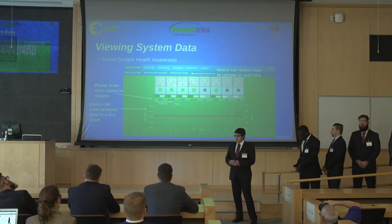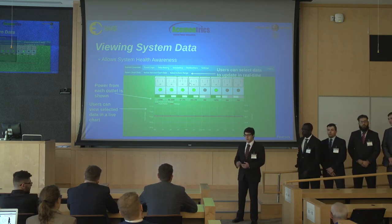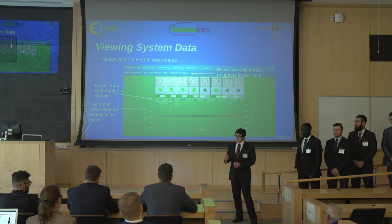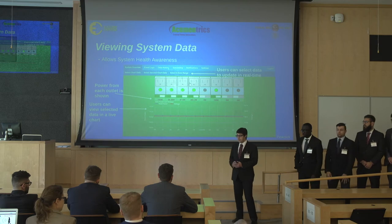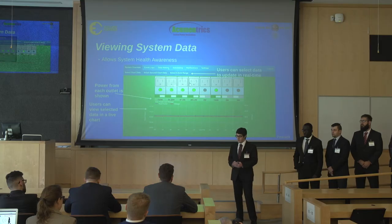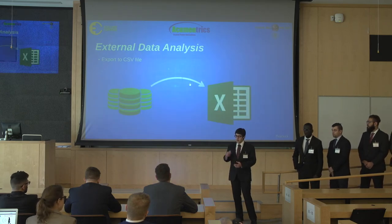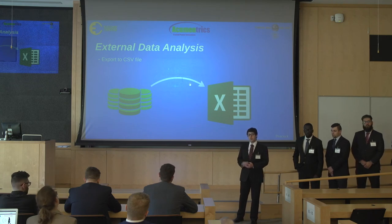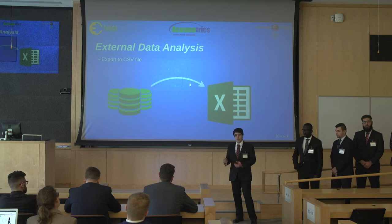Our first goal is to have the user be able to see the data on the system — this is the most fundamental aspect of the project. The user needs to know what's happening on the system, which is why they are able to see historical and real-time data. Without this smart feature, something could go wrong and the user wouldn't know, potentially leading to critical appliances shutting off. Users are also able to export the PDU's data for their own external collection and analysis.